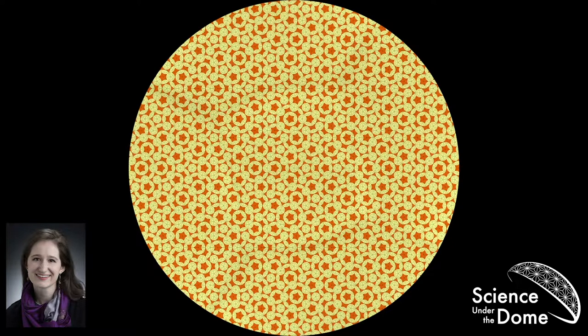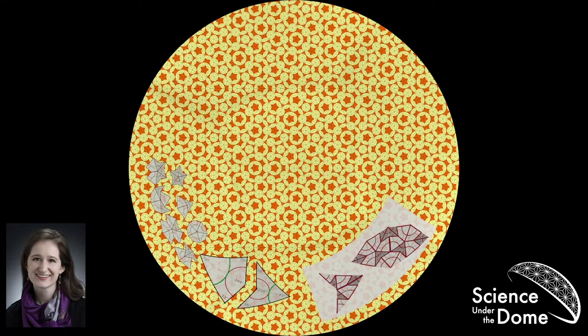Because it's called the kite and dart tiling, it features two tiles — the kite and the dart — set at very specific angles. You can actually change the angles on the dart and kite to produce seven-pointed stars instead of five-pointed stars, or nine-pointed stars. But we're focusing on five today. I've told you that aperiodic tilings don't repeat, and now we're going to talk about how to make them, because you can't just put the tiles together any which way.